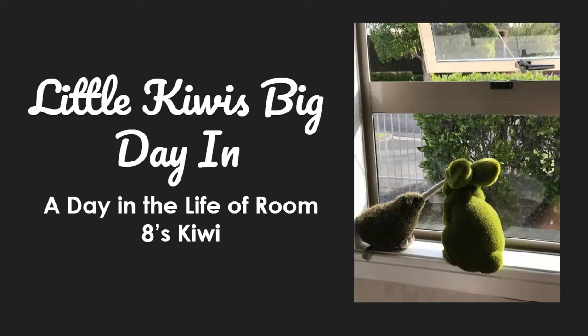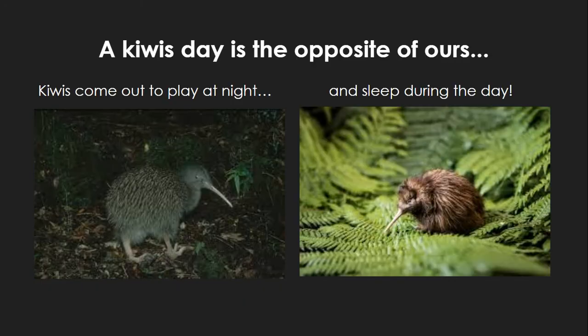Little Kiwi's big day in — a day in the life of Room 8's Kiwi. A Kiwi's day is the opposite of ours. Kiwis come out to play at night and sleep during the day.